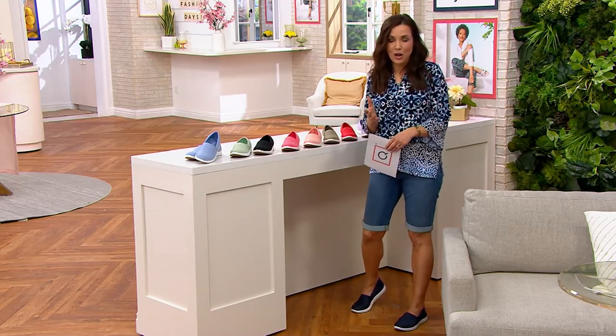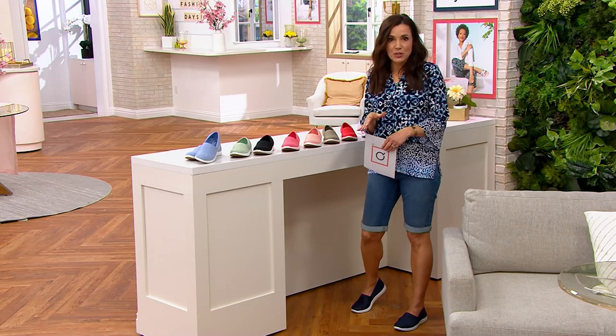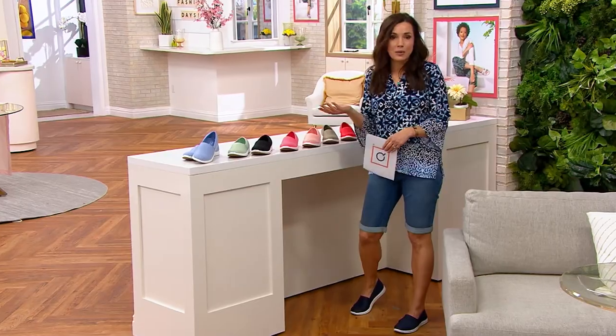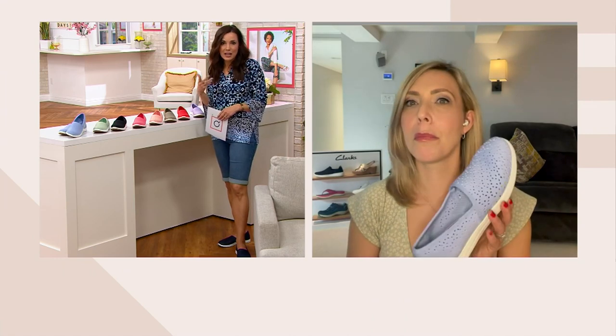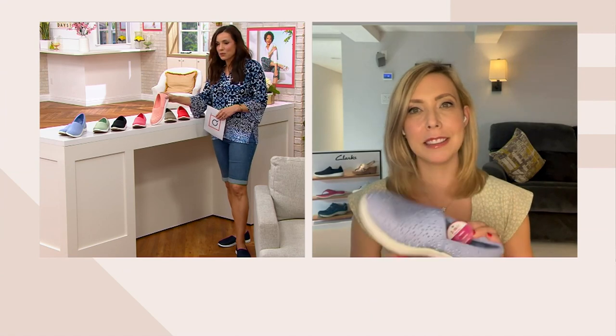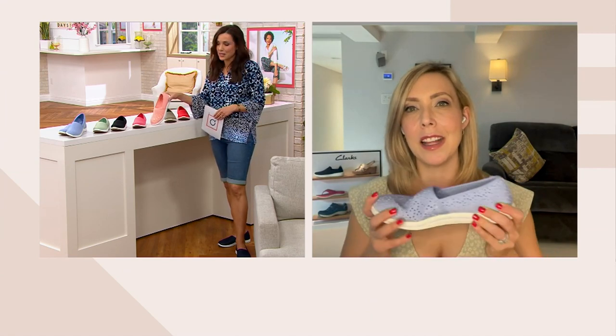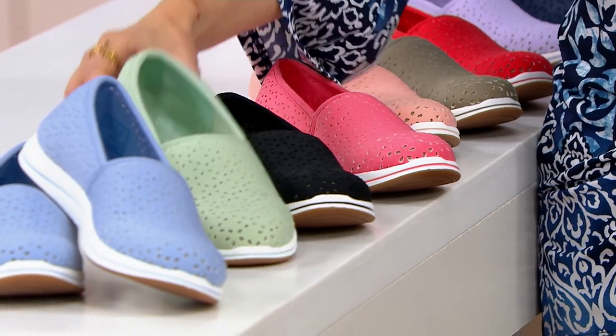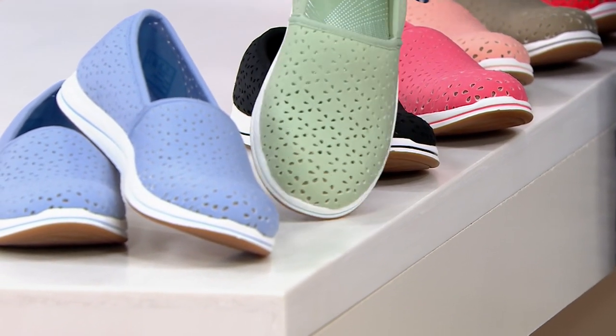Today's special value — Kim Gravel — has been so wildly popular that I was actually supposed to present it in this show, but they were afraid they wouldn't have enough for her later show, so that's why we called Amy at the last minute. Many thousands of women have bought the Kim Gravel maxi dress, and this little stretch slip-on would be adorable with that maxi dress. There are more than one color here for each color of that dress.